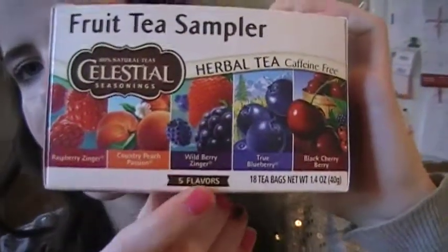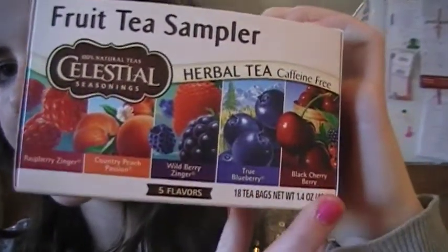Then I got a sampler. I like the samplers because they have all kinds of different teas in them, and I've tried all the kinds already. In here there is raspberry zinger, country peach passion, wild berry zinger, true blueberry, and black cherry berry.